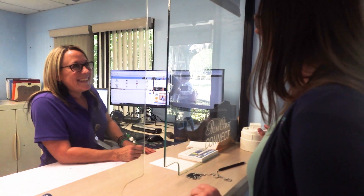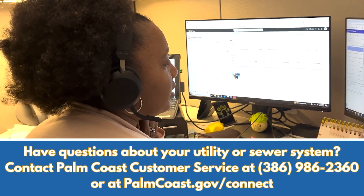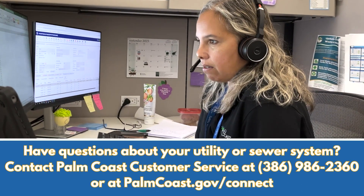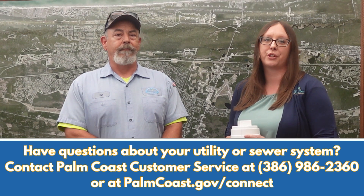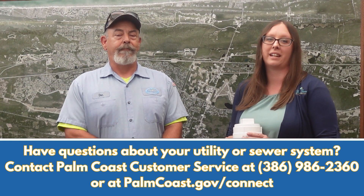If any of you are experiencing any issues or have questions about your sewer system, please don't hesitate to contact our customer service department by telephone at 386-986-2360 or by submitting a case online at homecoast.gov/connect. We're here to help ensure your utilities are running smoothly and efficiently.